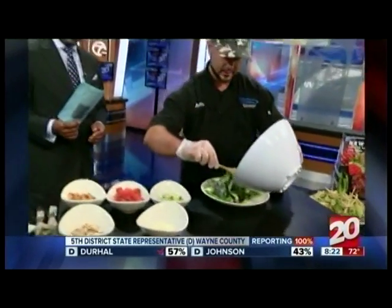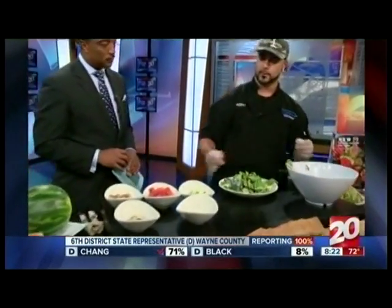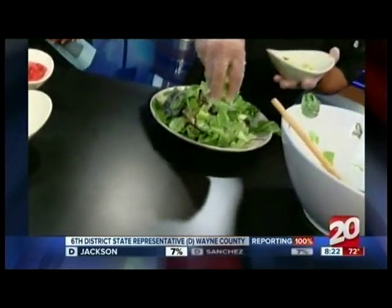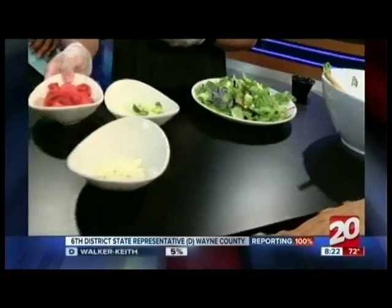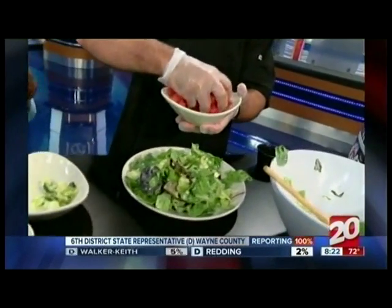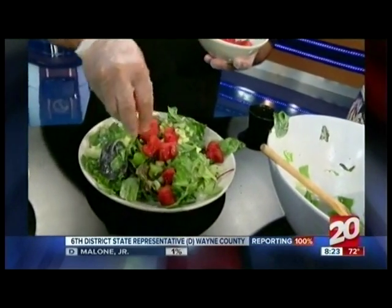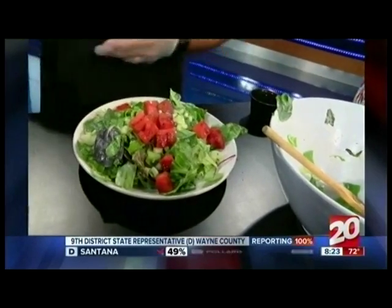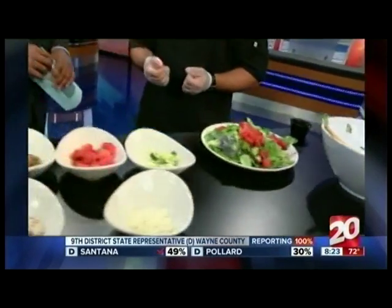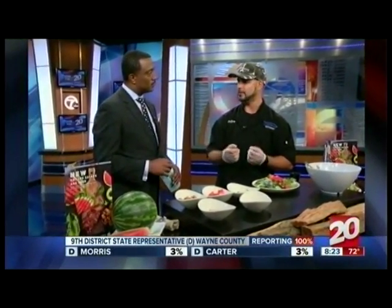Then we add some diced cucumbers right on top. Next up is our grilled watermelon. How did you season it — what's the trick? Just a good thick slice, grill it on both sides to get that smoky flavor. You want to make sure you have some wood in your grill — that's really the big piece of it. You can get oak, maple, all that stuff at your local stores to give it that flavor.